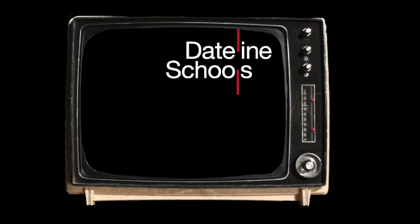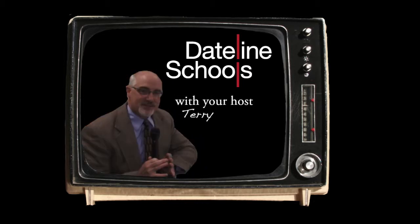Grisa TV presents, in 3, 2, 1 — Dateline Schools, with your host Terry Harrington.